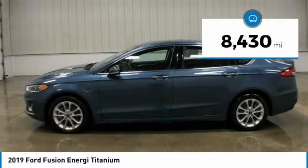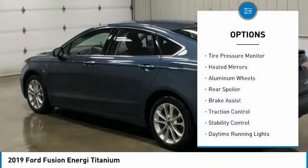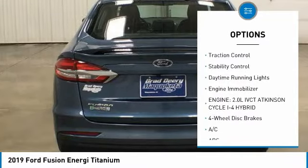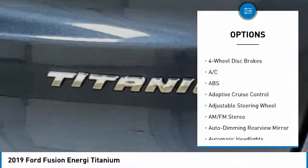This vehicle has less than 9,000 miles. Here are some of this vehicle's great options: tire pressure monitor, heated mirrors, aluminum wheels, rear spoiler, brake assist, traction control.